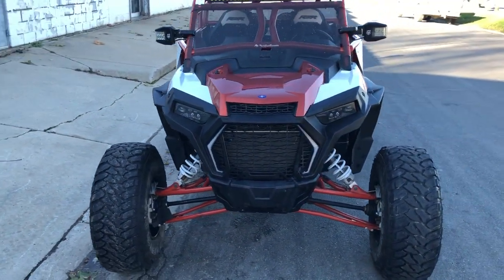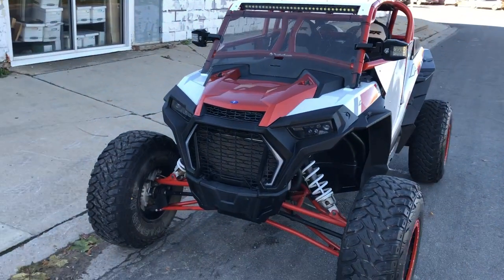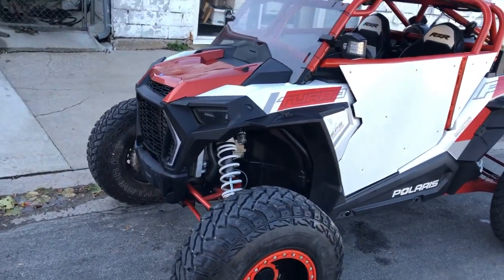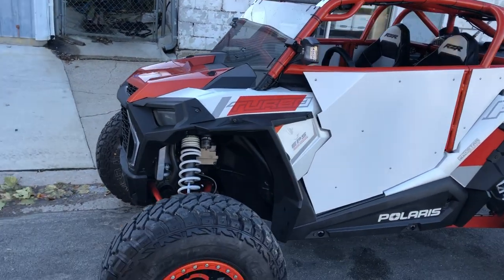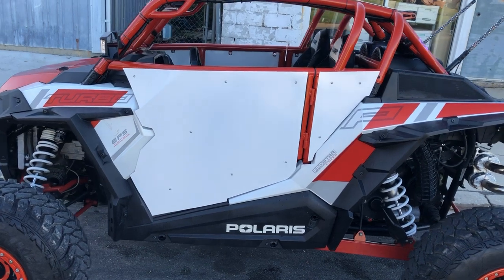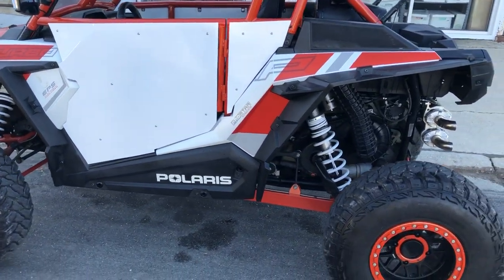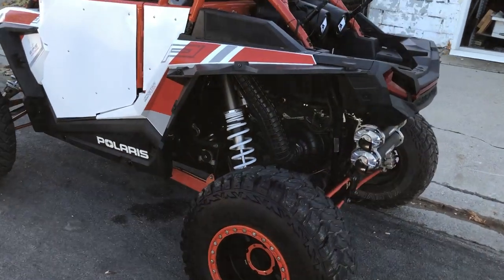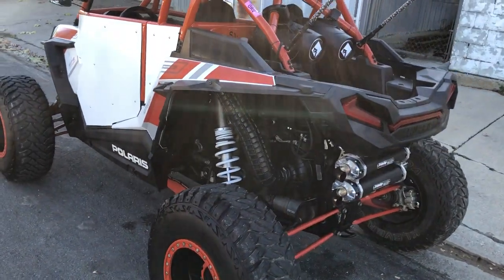We've got over $20,000 in extras on this thing, guys. Take a close look. This is a top-of-the-line RZR build: custom roll cage around doors, Stage 6 Rockford Fosgate sound system, deep cycle battery, four-point seat belts, Trinity Stage 5 exhaust. This thing, it's ridiculous — everything's been done here.